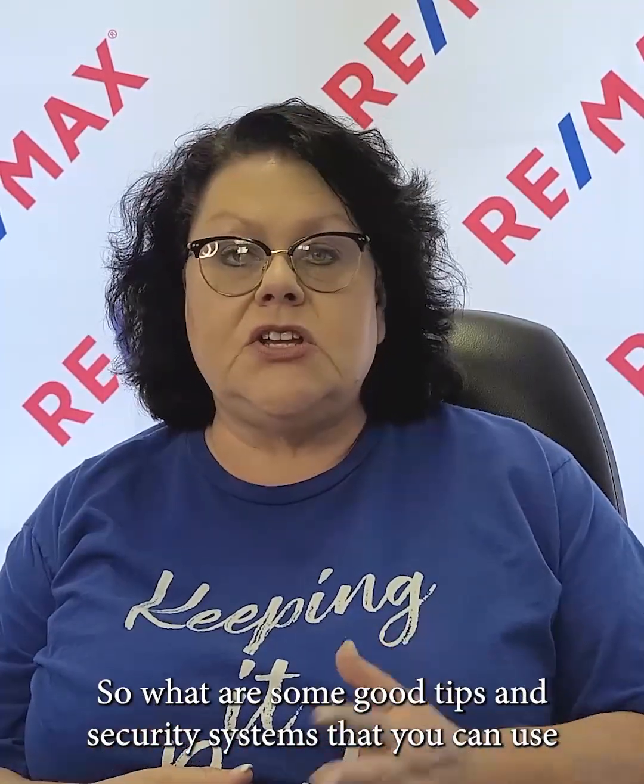Let's talk about home security. That should be a top priority for any homeowner. If you don't know me, I'm Amy Schrader with RE/MAX Real Estate 10. So what are some good tips and security systems that you can use to keep your family and your property safe?